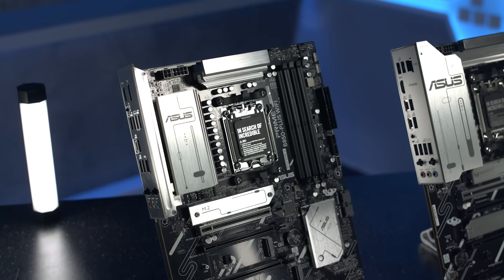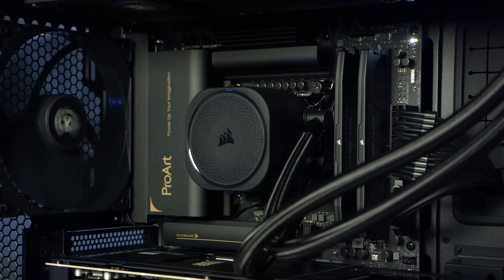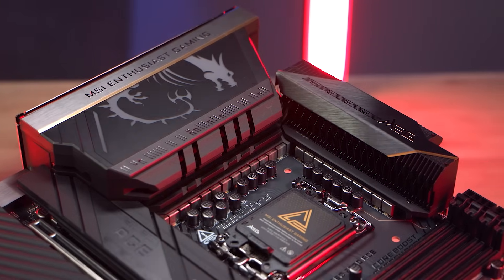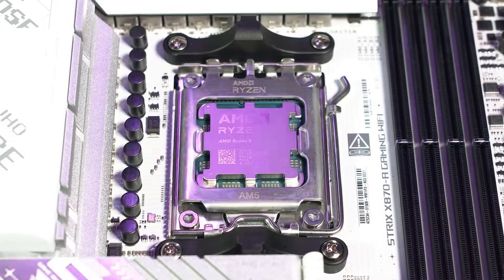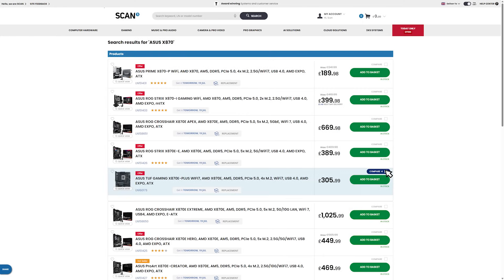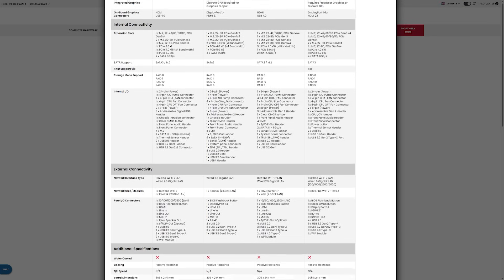So once you've nailed down the socket, the chipset, and the size, you'll find loads of motherboard models to choose from, each with its own features, design, and price point. Whether you're building a minimalist workstation or a high-performance gaming rig, there's a board out there that will fit your needs. To help further, we'll be bringing you a range guide for both AMD and Intel to narrow down the choices. You can also use our very useful comparison tool at scan.co.uk to compare specs, and we also have a very helpful sales team for any further queries, so do feel free to get in touch.